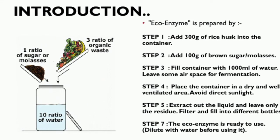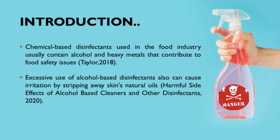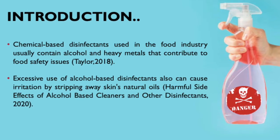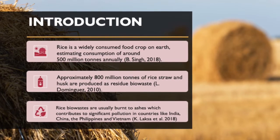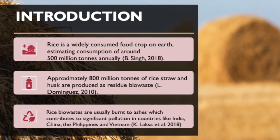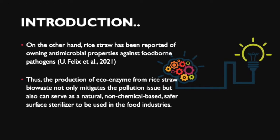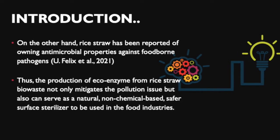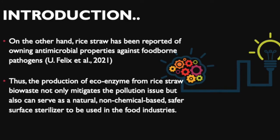This is done after 3 months of fermentation and the ecoenzyme is ready to use. For the introduction, chemical-based disinfectants used in the food industry usually contain alcohol and heavy metals that contribute to food safety issues. Excessive use of alcohol-based disinfectant can also cause irritation by stripping away the skin's natural oil. Rice is the most widely consumed food crop on earth, with an estimated consumption of around 500 million tons annually. Approximately 800 million tons of rice straw and husks are produced as residue biowaste. Rice straw has been reported to have antimicrobial properties against foodborne pathogens. Thus, the production of ecoenzyme from rice straw biowaste not only mitigates pollution issues but also can serve as a natural, non-chemical-based, safer surface steriliser to be used in the food industry.